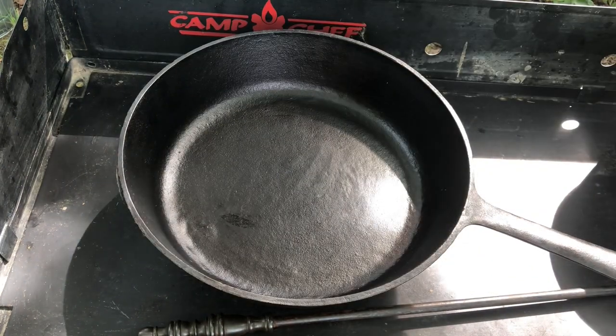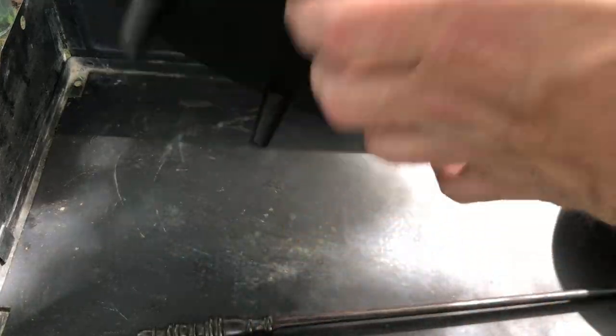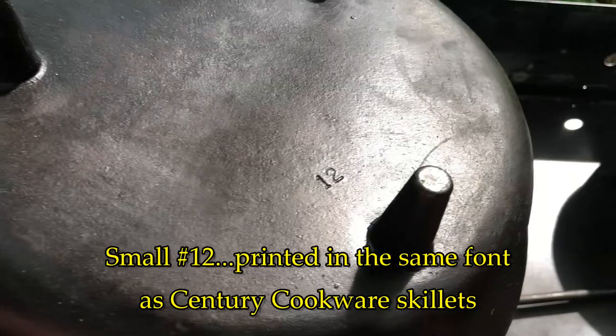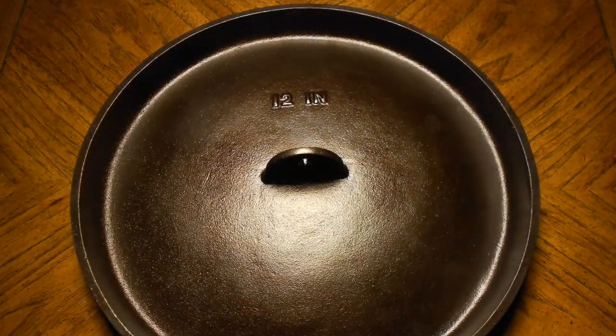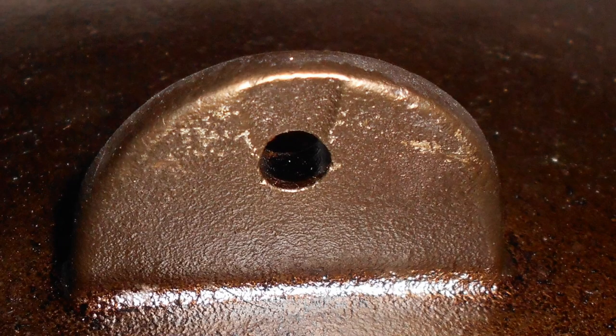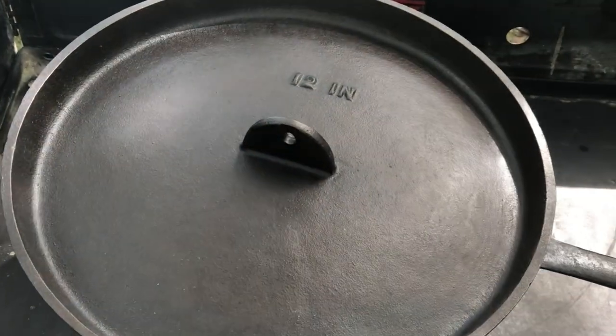This is a BSR camp spider that was probably made from the 1960s to the 1970s, and it has some features that do identify it as being modern. The most obvious difference is the tab handle on top of the lid. This was done as a cost-cutting measure since BSR didn't make very many of these lids compared to the numbers of their kitchen cookware.